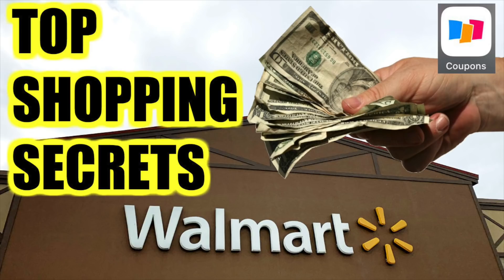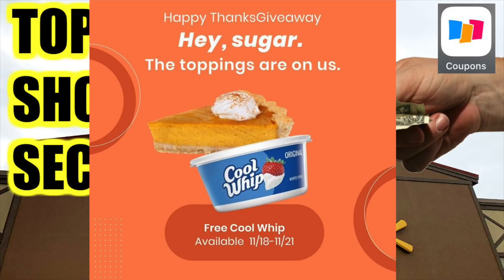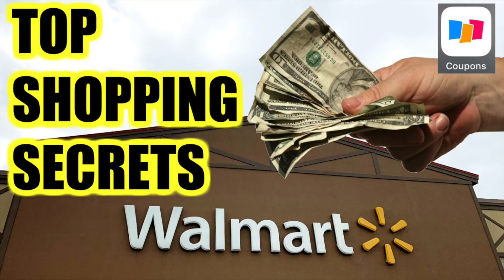Before I take off — if you missed it, earlier today I posted a video of the top shopping secrets at Walmart. It's stuff I've accumulated over the years on how to have the most success there, even for more experienced shoppers. I'll link that video at the very end. Also, a lot of you have been asking about the coupons.com app — I explain it and give a demonstration on how to use it and you should probably start using it. Earlier this morning they had a free tub of Cool Whip for Thanksgiving, a total freebie. Check out that video linked at the very end. Thanks for watching and I'll catch you in the next one!